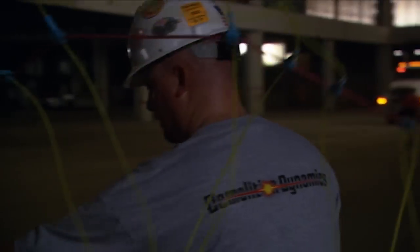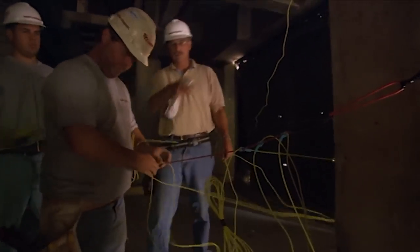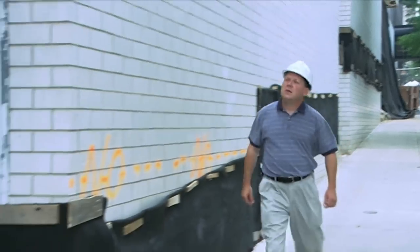Obviously, when a building is being imploded — as it's called — there is potential danger for people and property. Owners of neighboring buildings sometimes claim their building was damaged by flying debris or excessive vibrations. Enter Brent Blanchard.